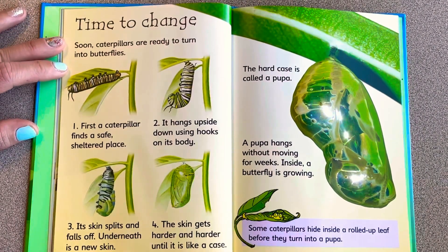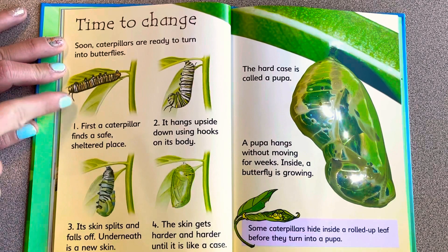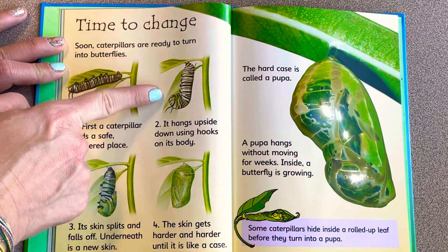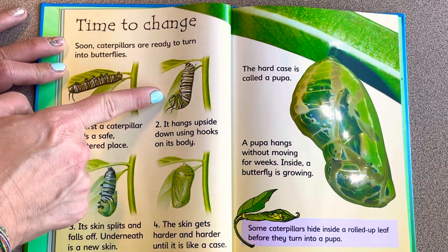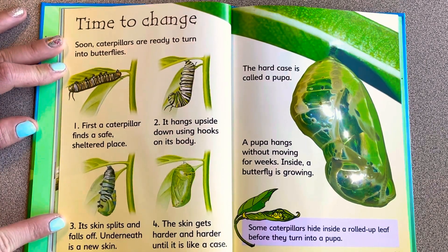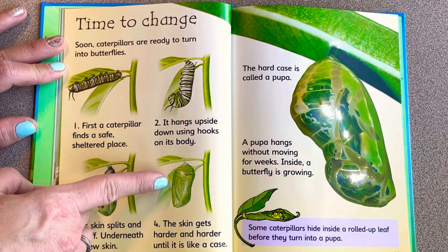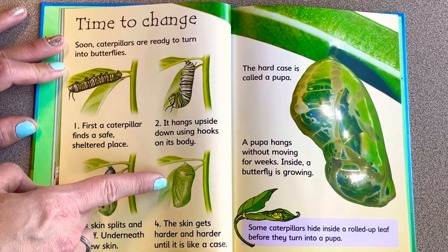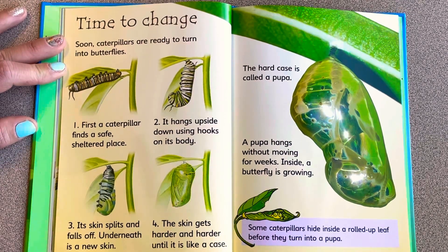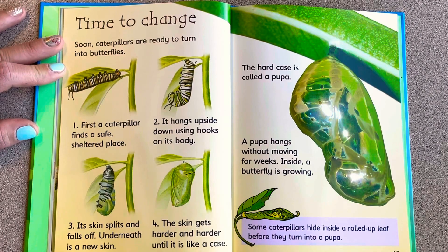Soon caterpillars are ready to turn into butterflies. First, the caterpillar finds a safe, sheltered place and hangs upside down using hooks on its body. Its skin splits and falls off — underneath is a new skin that gets harder and harder until it looks like a case. This case is called a pupa. The pupa hangs without moving for weeks while a butterfly grows inside.